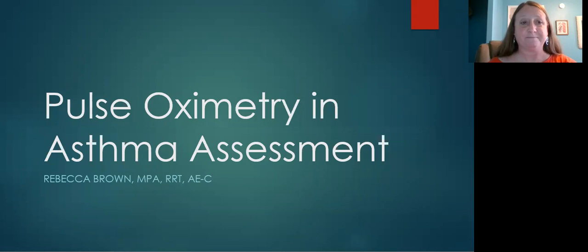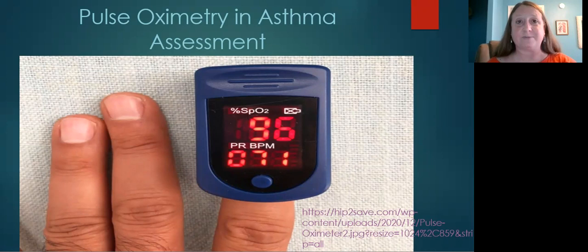A pulse oximeter can be useful in determining the severity of an asthma episode, but because it is a trailing indicator — meaning it shows decline later than other signs and symptoms appear — it should not be the only tool used to determine whether an asthma episode is happening or not. A normal oxygen saturation does not mean that an asthma episode is not present.